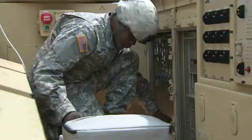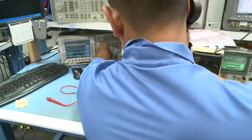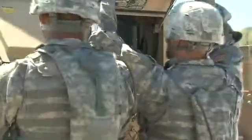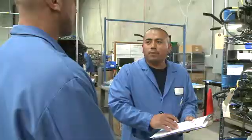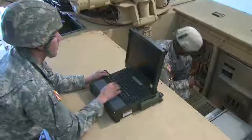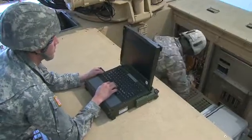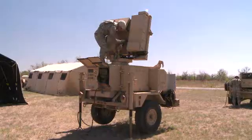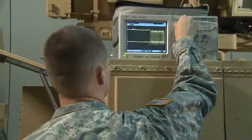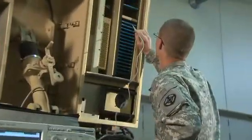Serving in this MOS can help you transition from the military to the civilian employment sector, because your skills in leadership, teamwork, and problem solving are values in demand by civilian employers. If you have an aptitude in electronics, maintaining the Army's fire finder, sentinel, and ground-based radar systems is challenging and crucial to the artillery's battlefield mission. Military Occupational Specialty: Radar Repairer.